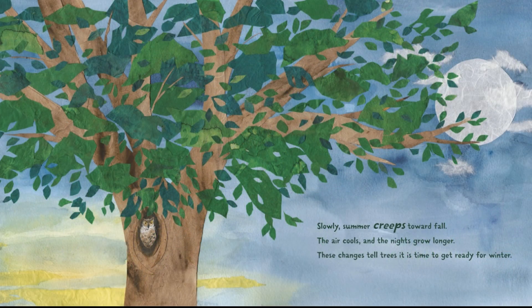Slowly, summer creeps toward fall. The air cools and the nights grow longer. These changes tell trees it's time to get ready for winter.